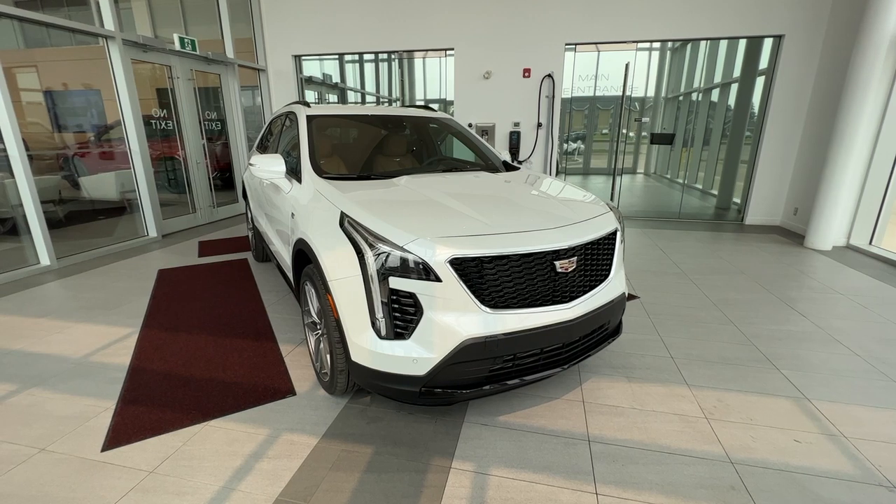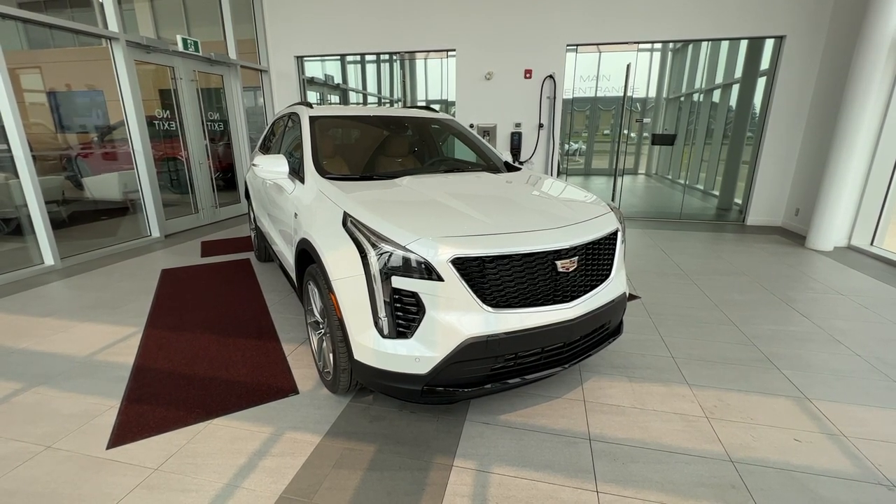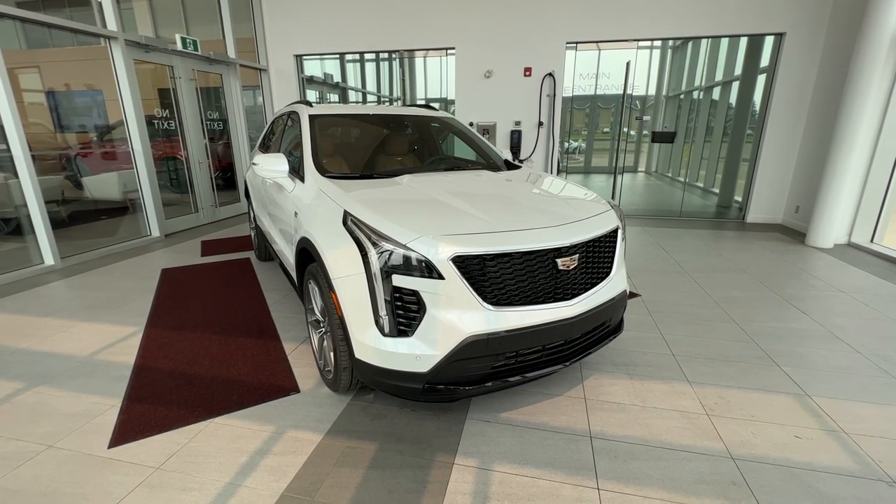Thank you for checking out this quick review of a 2023 XT4 Sport. Make sure to like and subscribe to the channel, and we hope to see you at Wolf Cadillac very soon.